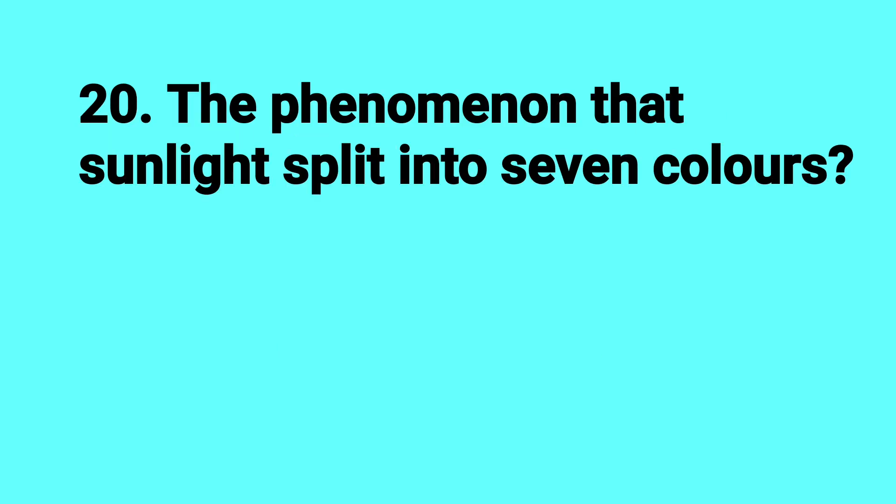What is the phenomenon by which sunlight splits into seven colors? Answer: Dispersion.